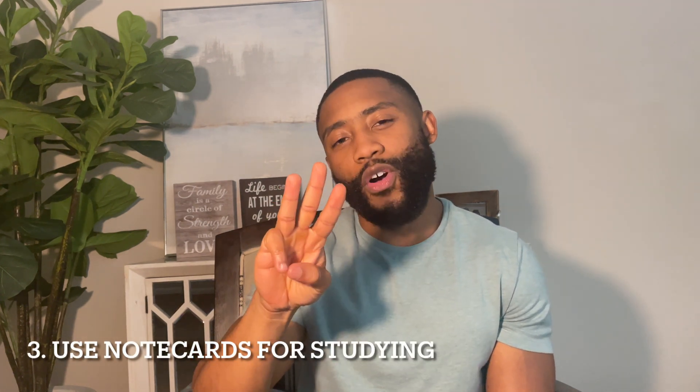Tip number three: go buy some note cards. The note cards are going to do you justice in this process. What I personally did was take the summary slides for all the concepts in Stephane Maarek's course and just wrote them down. Writing down this information helps you better retain it. Now you have at a high level the summary of all the major concepts and topics for AWS, and you can quickly look at them throughout the day — five minutes during lunchtime or five minutes before you go to sleep — to make sure you really understand what you've been learning in the course.